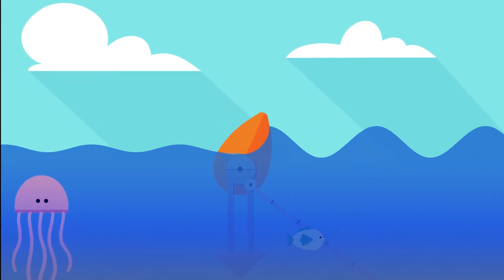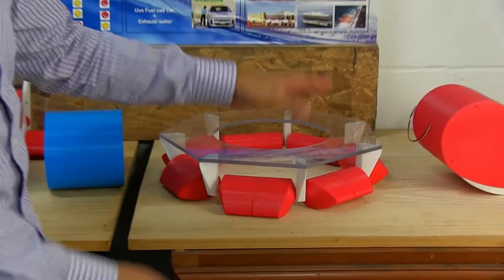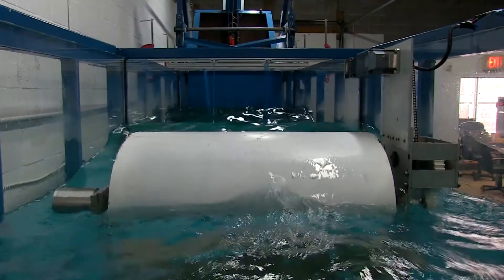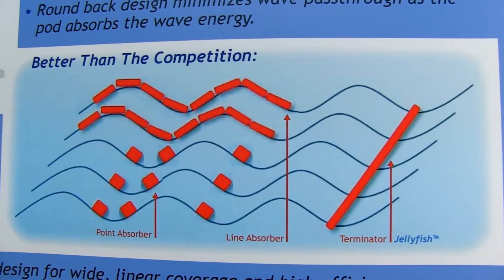Another key to the jellyfish's success is its versatility. The unique modular design will allow for a range of applications, from single units for smaller purposes, to extensive rows for utility scale installation.